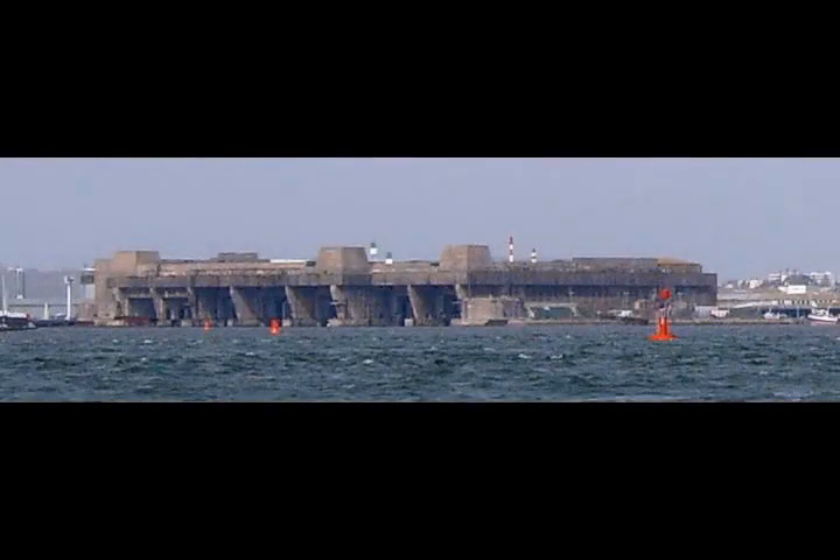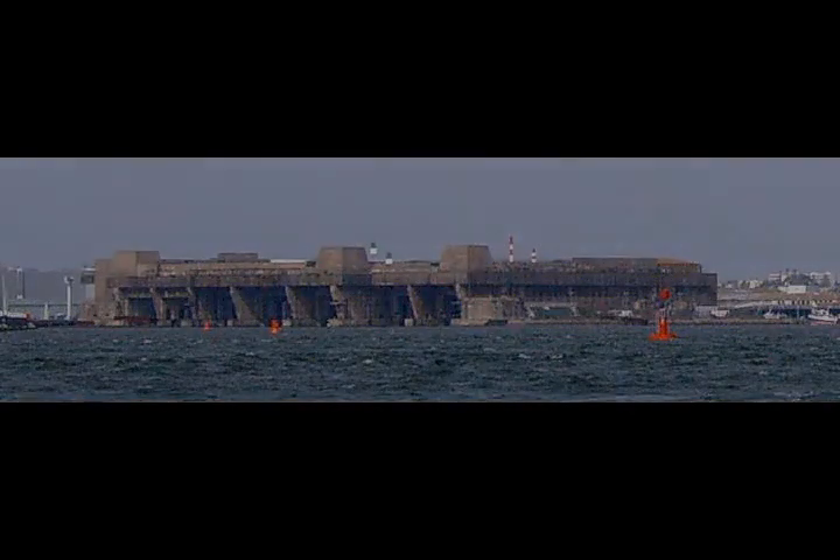Similar problems plagued the U.S. Navy's Mark 14 torpedo. The U.S. ignored reports of German problems.